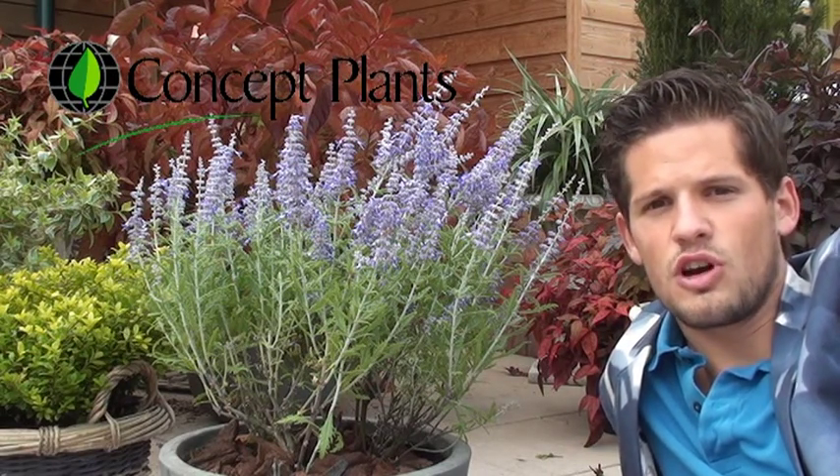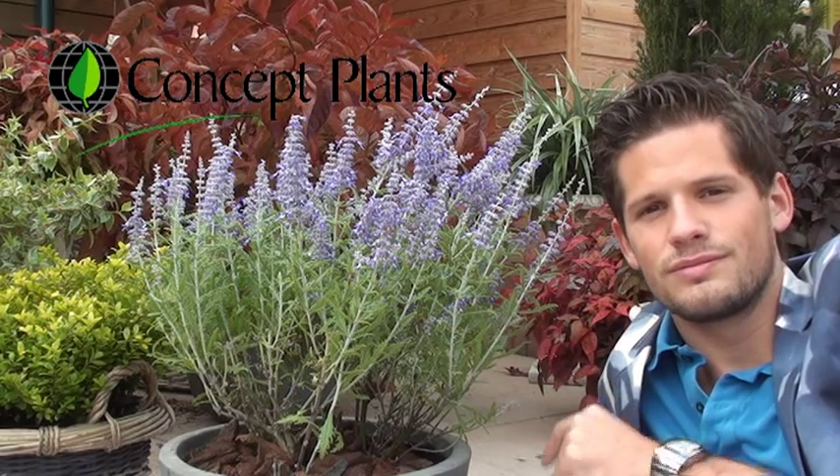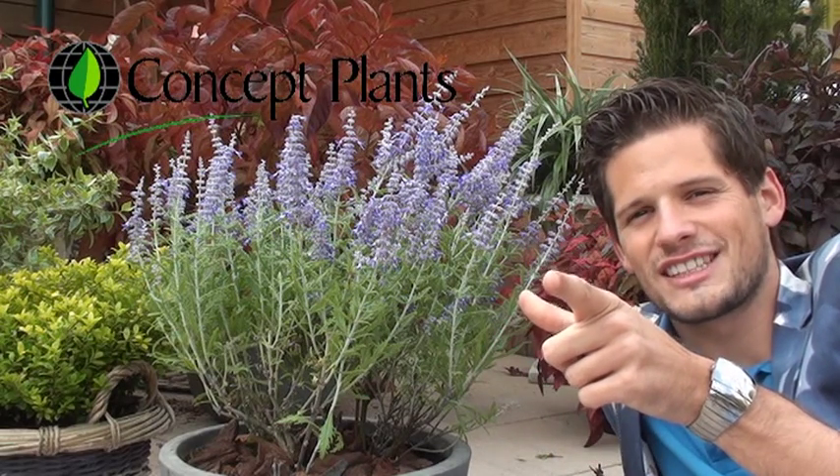Good luck Growers with growing this Borowskia Lazy Blue. See you next time!